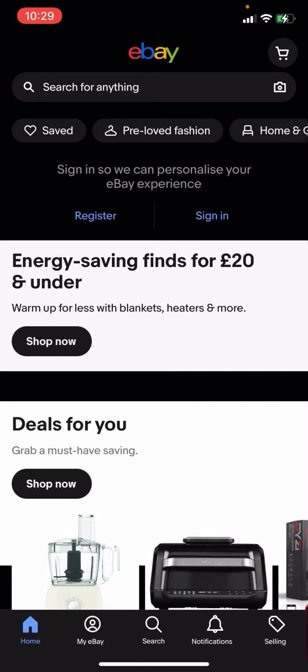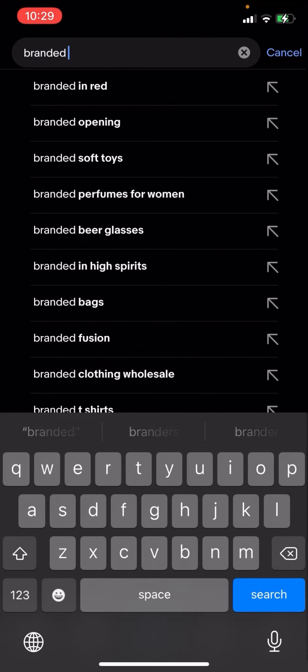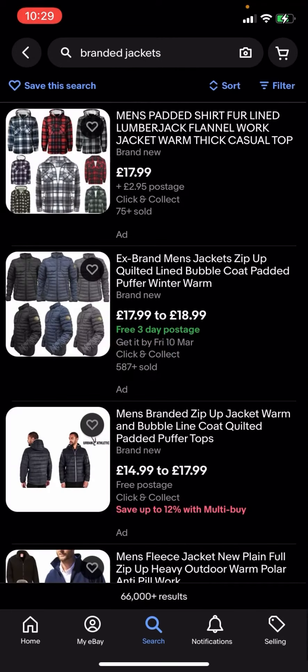Hello everyone, welcome back to another video on the channel. In today's video I'm going to be showing you how you can get free postage for branded jackets on eBay. You're going to have to click search and then type up 'branded jackets'. As you can see, you've got all these different options, but some of them have postage and some of them do not.